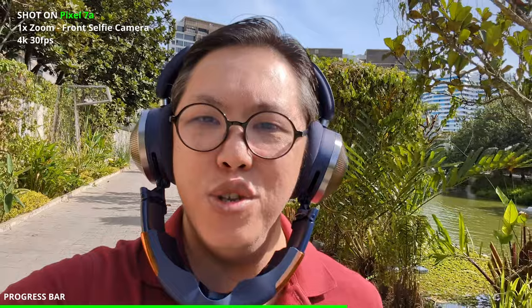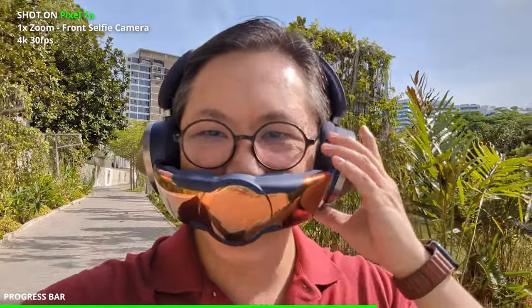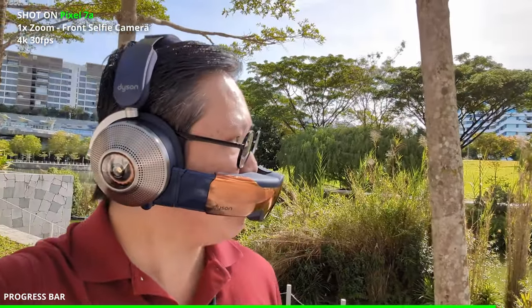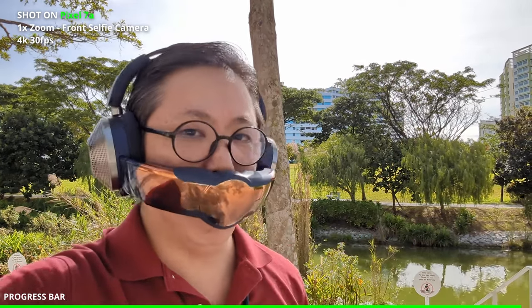Pay attention to how well it's recording my voice versus the sounds of nature. Without walking, the image looks pretty good — very bright and sunny day today, which is a good test condition.